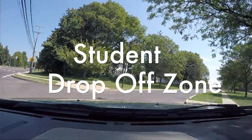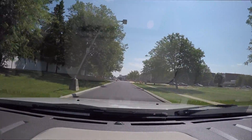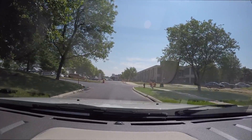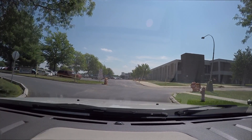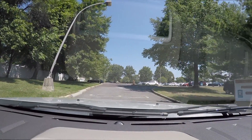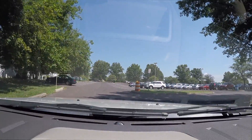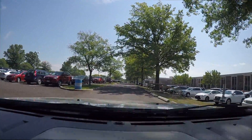If you are a parent and you drop your child off at school, follow these steps for your new route. You will not be able to make a right cut across the front of the school, so you'll have to make a left. Once you make the left, make the first right. This is where you'll drop your child off.